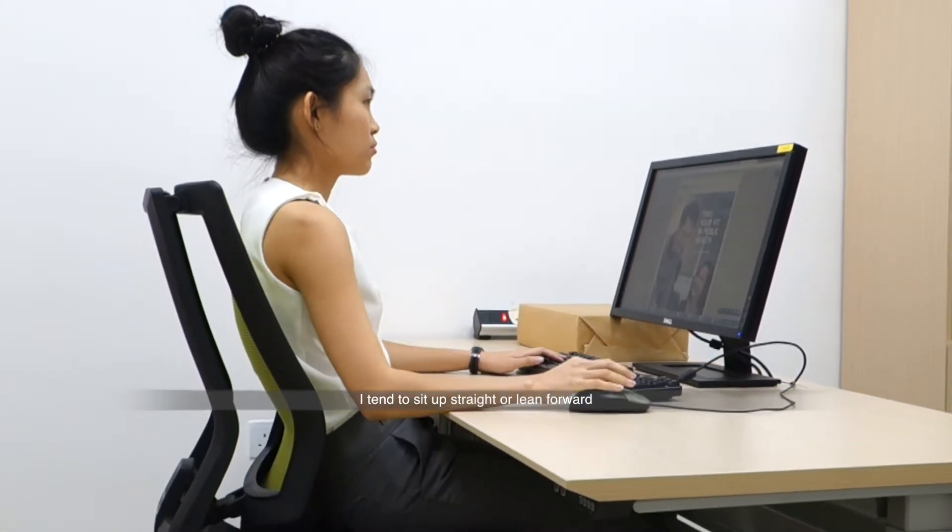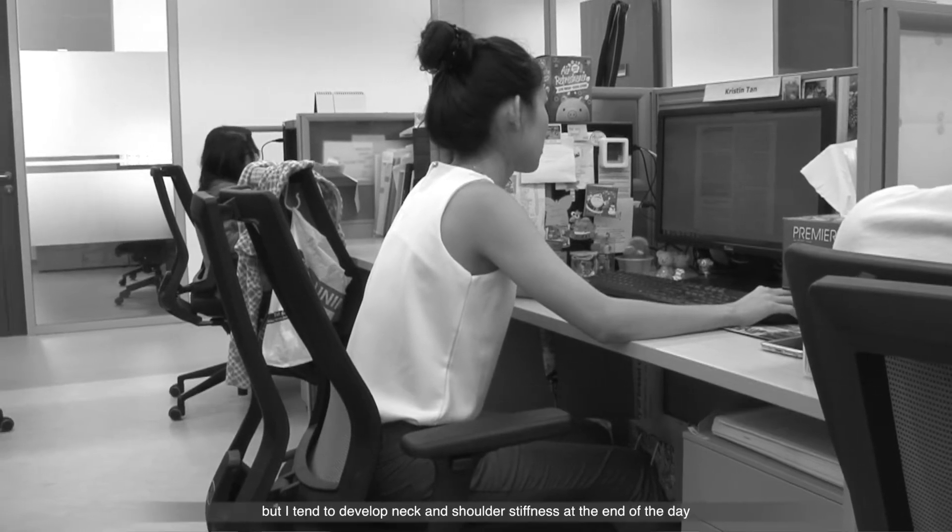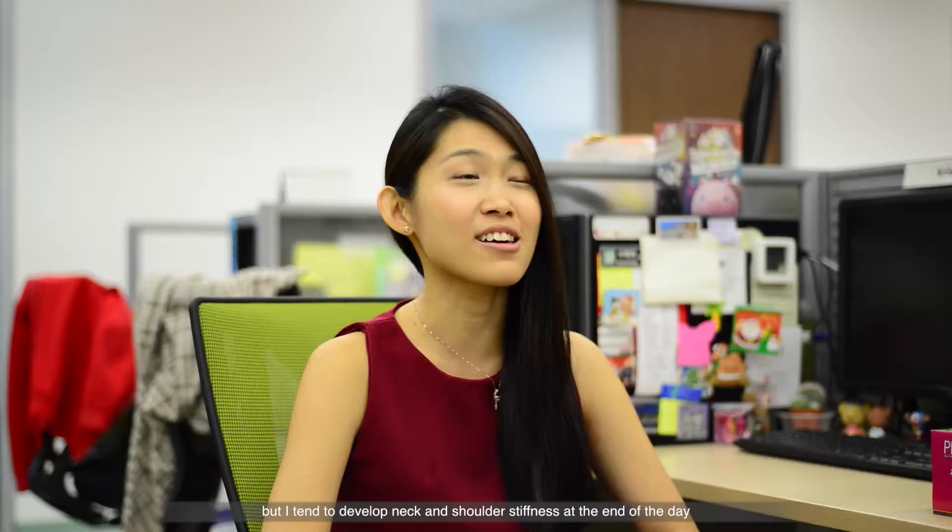I tend to sit up straight or lean forward when I am stressed or when I am focusing on work, because this also gives an impression that I am serious at work. But I tend to develop neck and shoulder stiffness at the end of the day. A common misconception about posture is that one has to sit upright with the body at 90 degrees.